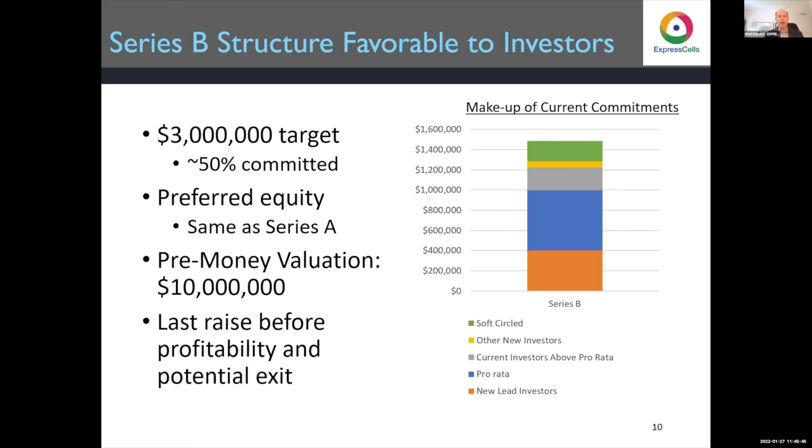We have our Series B going on right now — it's $3 million, a priced round, 50% committed, so plenty of space. It's preferred equity, pari passu for the most part with our Series A, and our pre-money valuation is $10 million. It's our last raise before profitability and hopefully a potential exit. We're targeting a 10 to 14 times return based on comparables.